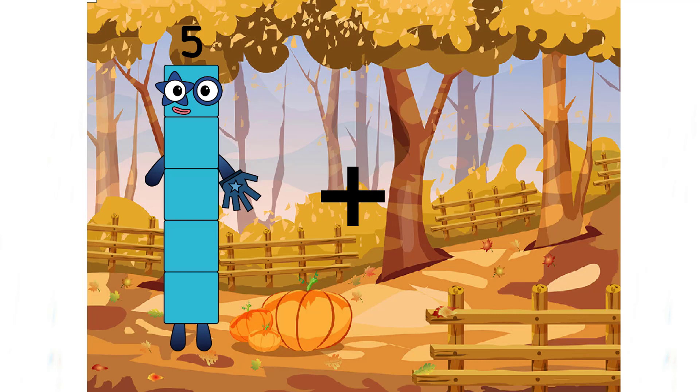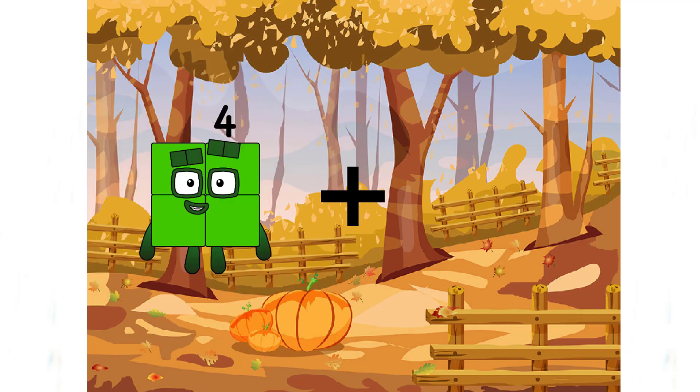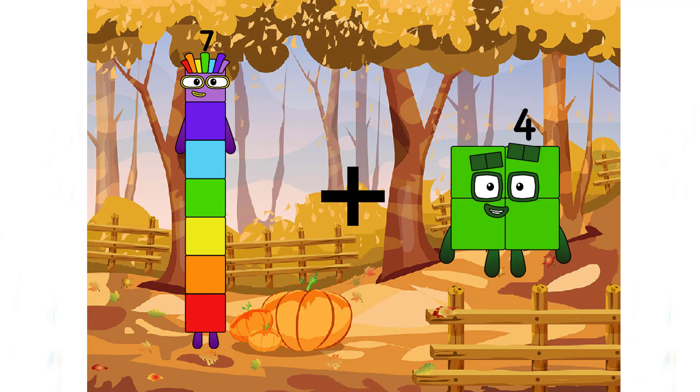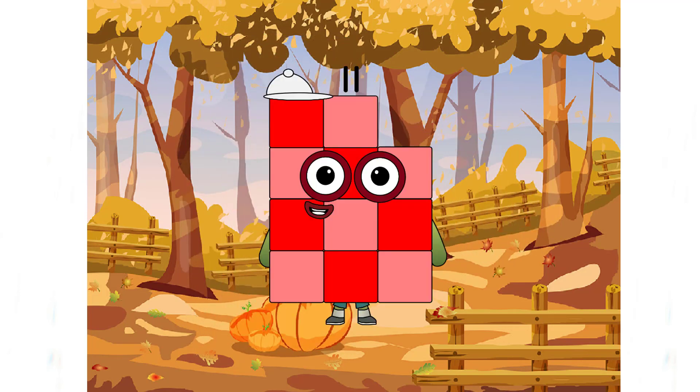Ding dong, it's math time. Come and learn with me. Seven plus four equals eleven.